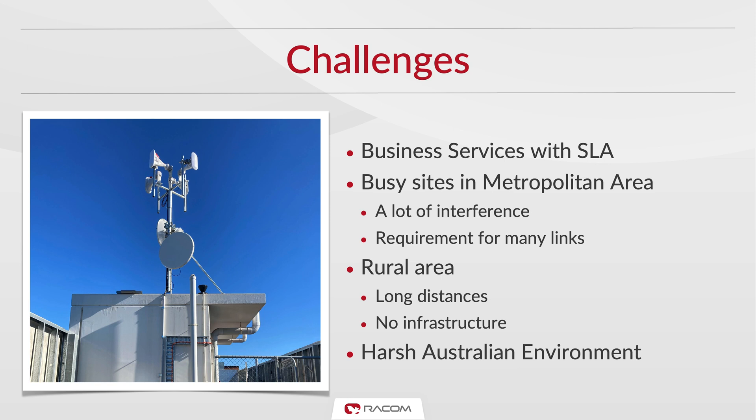Building and maintaining the network is no small feat. Summit Internet caters to many business clients that demand service level agreements, where the slightest drop in service quality can have serious consequences. Moreover, some parts of the network are in metropolitan areas with high interference, and other parts cover rural areas with little infrastructure and a demand for long-range links.